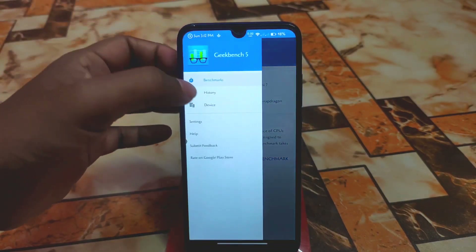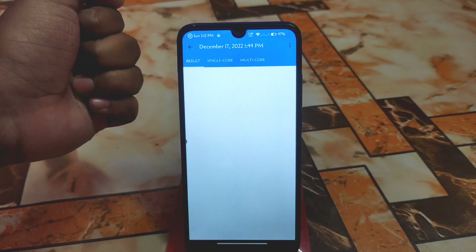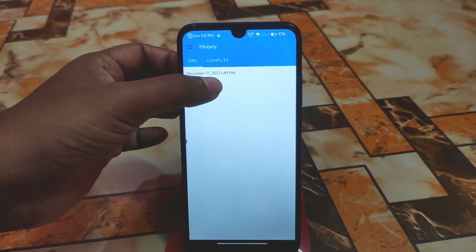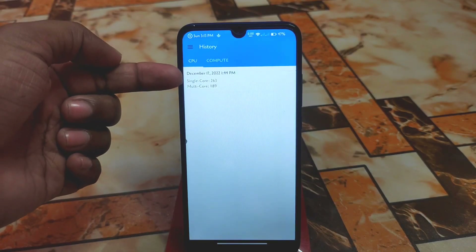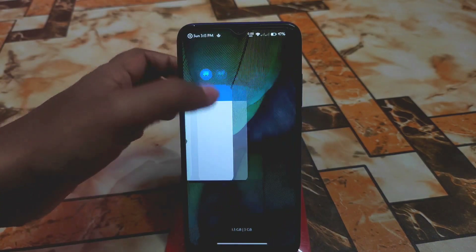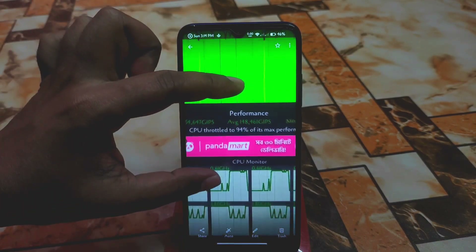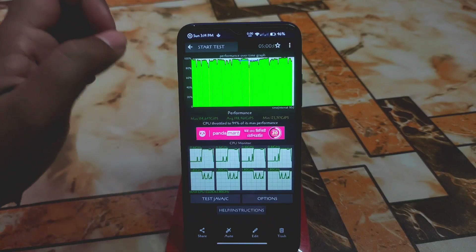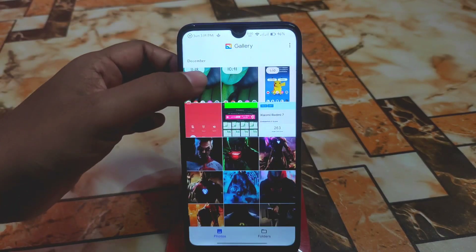Let me show you the GeekBench scores, which are impressive. If you keep using the device for some days, you will get better performance and better results. Single core is 263 and multi-core is 1189, which is really great. The CPU throttling result is 94%, which is mind-blowing — and that's for 100 threads, not normal threads. So you will get better gaming performance.